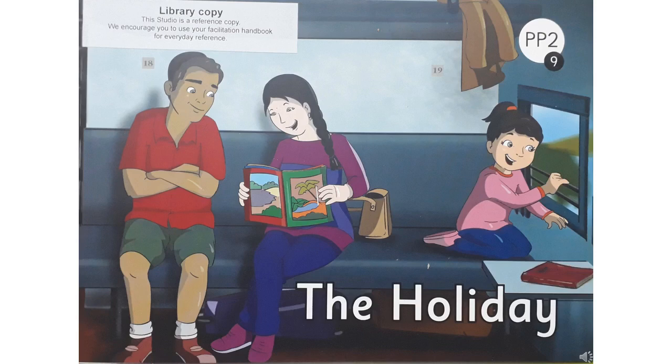Now, this is the cover page of the storybook. Looking at the picture, can you guess what this story is about? Can you tell me, children, what the story is about? Where are these three people sitting? Are they sitting in their living room or somewhere else? I think they are traveling somewhere. So, the story is about traveling.